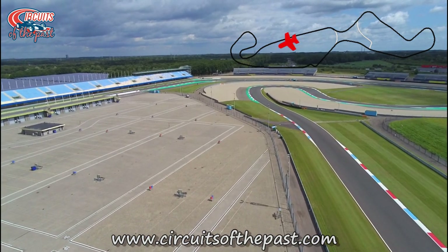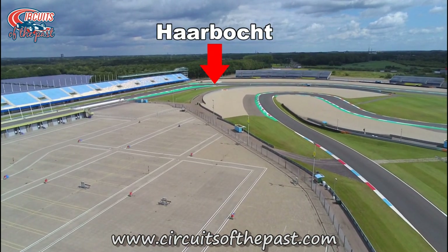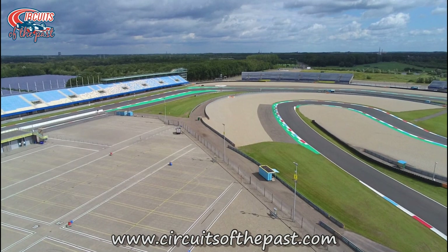We now fly to the northern part of the circuit. In front we'll see the new Struben hairpin, and also the new Harbockt corner, which was named after an old corner that was within a few hundred meters of it. But more about that in a different video.